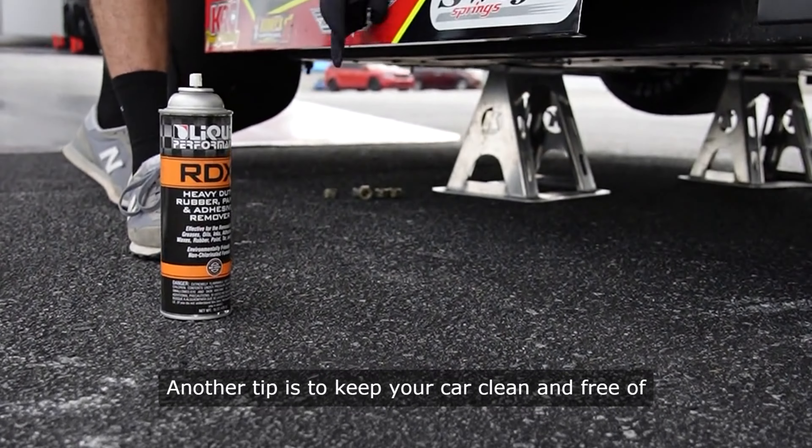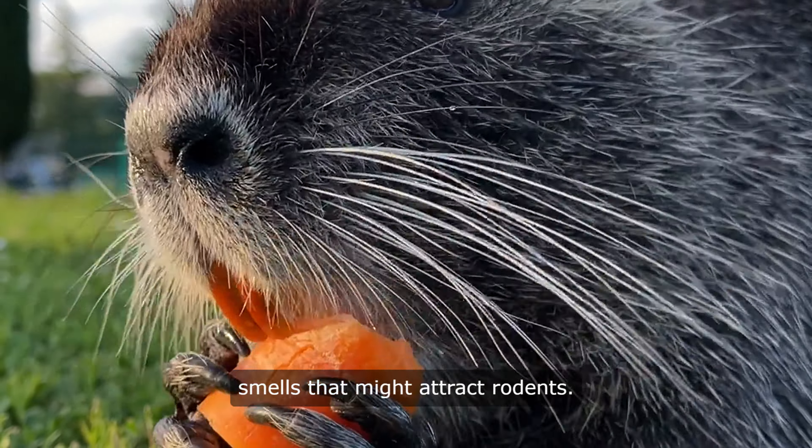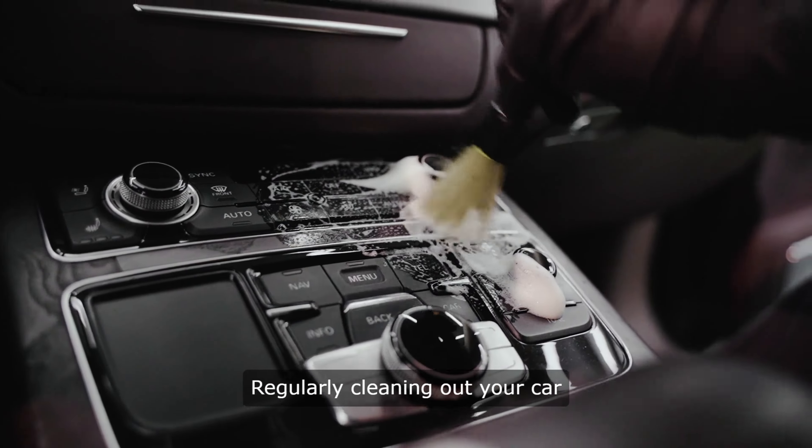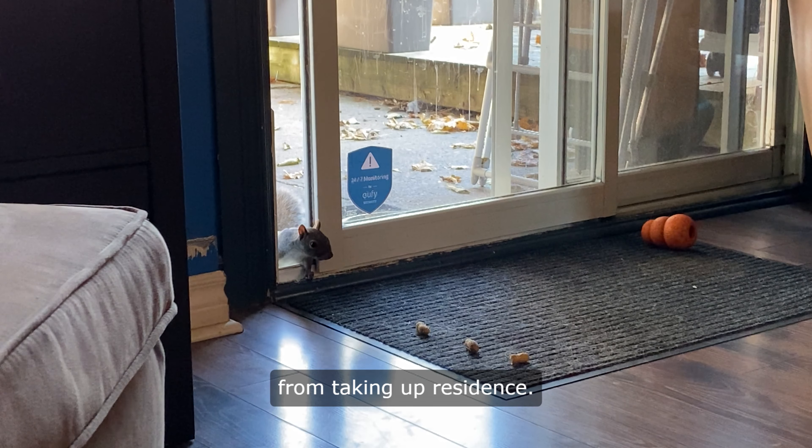Another tip is to keep your car clean and free of food crumbs or other enticing smells that might attract rodents. Regularly cleaning out your car and removing any potential food sources can help deter rats from taking up residence.